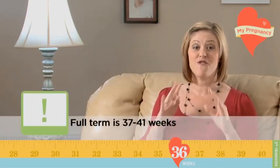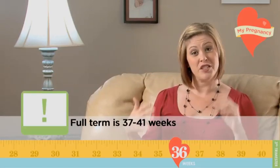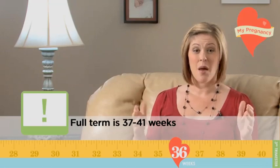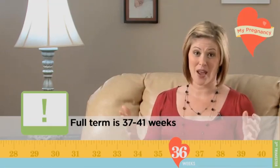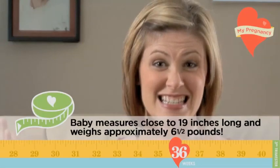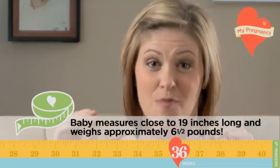Speaking of, did you know that after this week, baby will be considered full term? Of course, your original due date is still the best predictor for your delivery, but at this point, baby is basically just gaining weight. By week 36, baby is measuring close to 19 inches long and weighs approximately six and a half pounds. Of course, this is just the average and your baby may be a little bigger or smaller at this point.